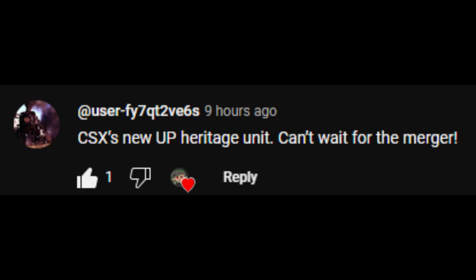CSX's new UP Heritage Unit — can't wait for the merger. Yeah, I think the STB's denied that one.